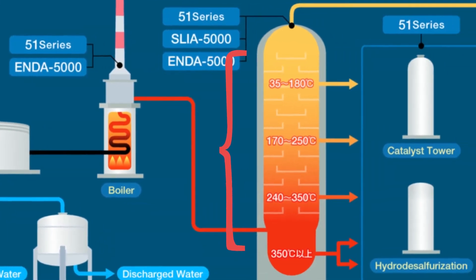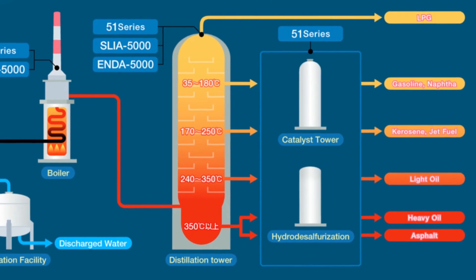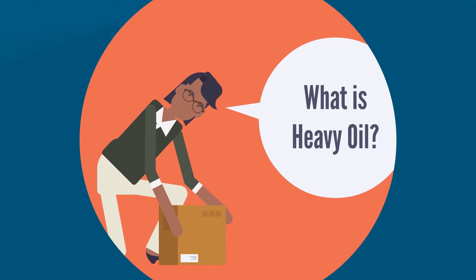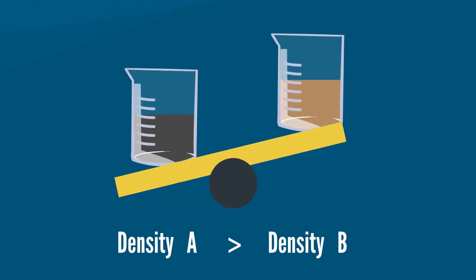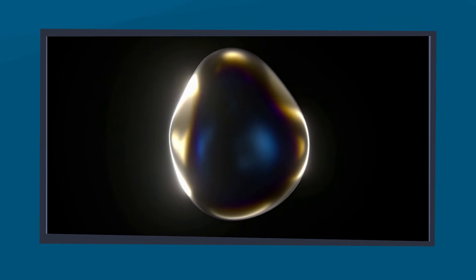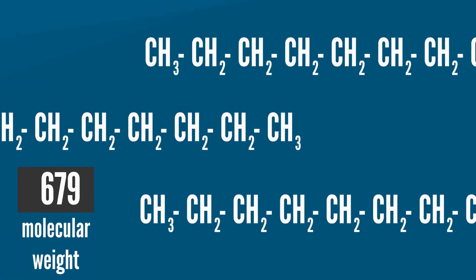At each level, a container collects a specific oil by-product due to the difference in weight. The lighter products do not require too much processing, while the heavy ones take more time to become useful. Heavy oil is referred to as heavy because its density is higher than that of light crude oil. Physical properties that differ include higher viscosity, specific gravity, and higher molecular weight hydrocarbon composition.